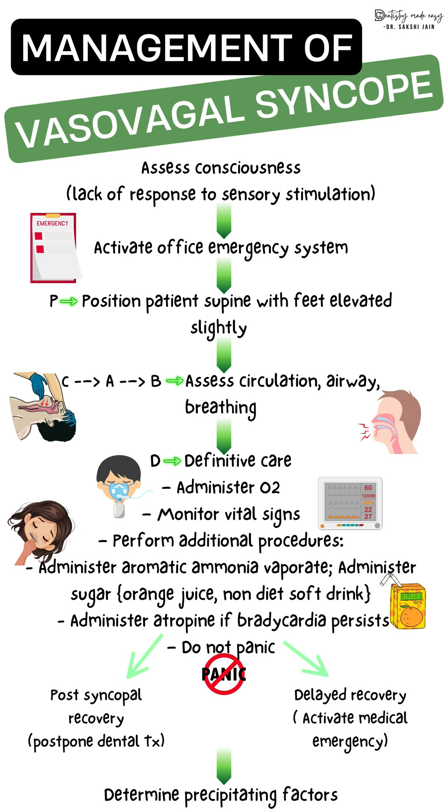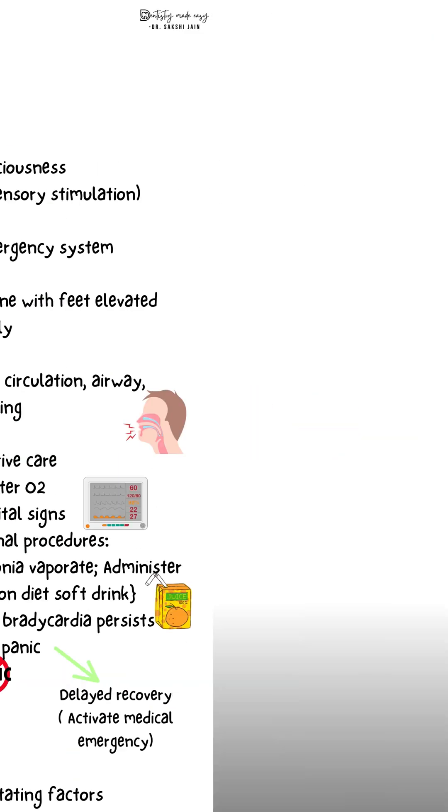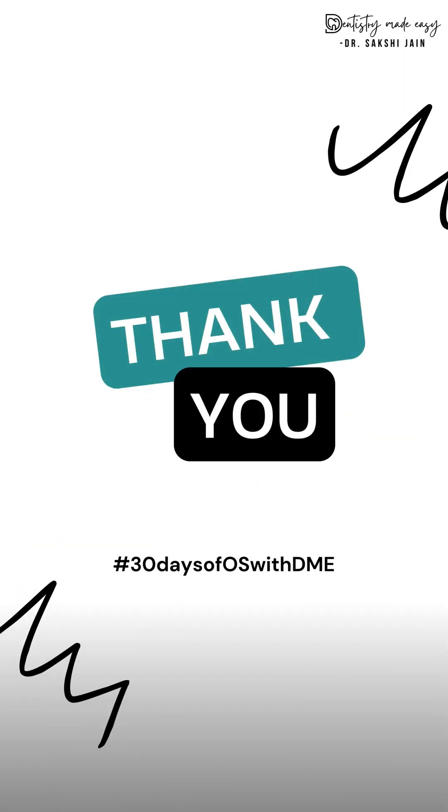In cases of delayed recovery or post-syncope, once the patient has regained consciousness, no further dental treatment should be performed — postpone the treatment. However, if the patient does not regain consciousness after all these steps, different causes such as stroke should be considered and medical emergency services should be activated. Always determine the cause of syncope to avoid any further episodes.